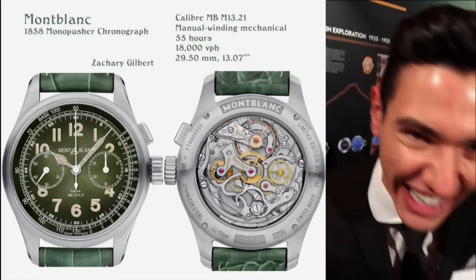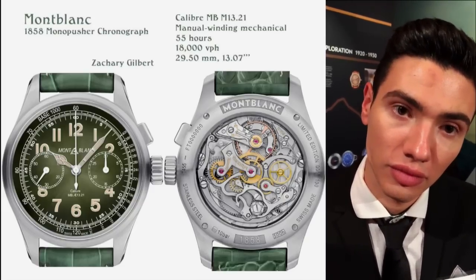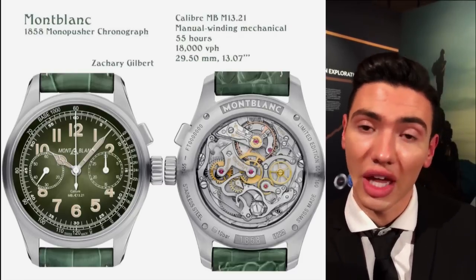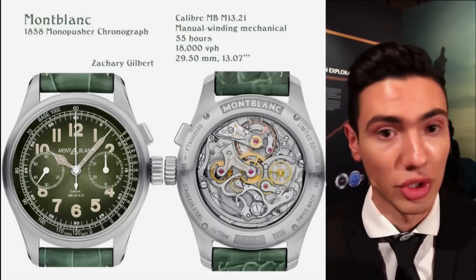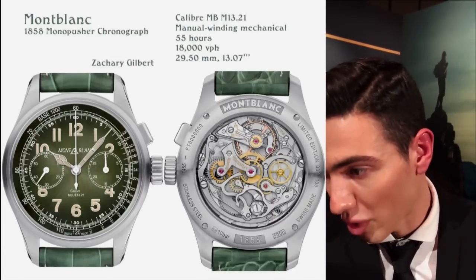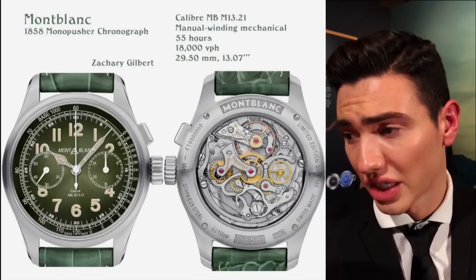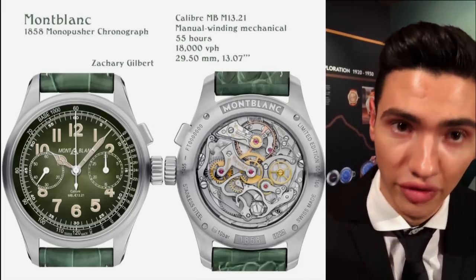'Mont Blanc actually acquired Minerva in 2007 — Richemont itself acquired it in 2006 and then gifted it to us. With that history going back to 1858, most of our pieces in our boutiques are based off of vintage Minerva pieces. The Geosphere is based off of the vintage 1920s–1930s Minerva mountain watch. The Timewalker is based off of vintage 1920s rally timepieces.' What's the frequency they're using? 'Most commonly with these pieces it's going to be about 2.5 hertz — Geosphere at 4 hertz and Timewalkers at 2.5.'